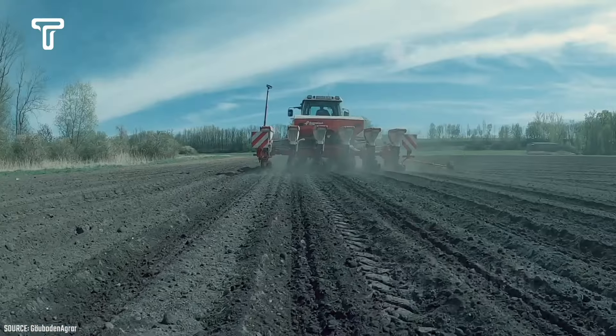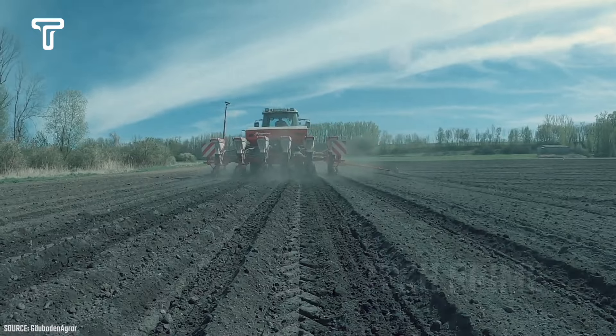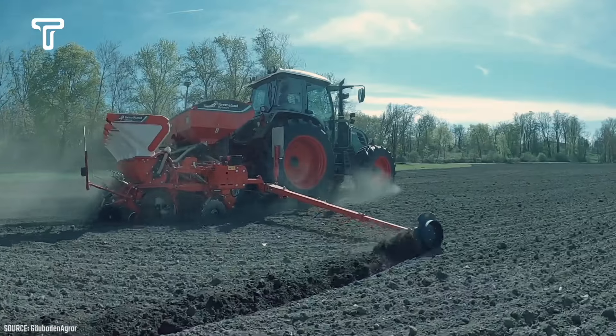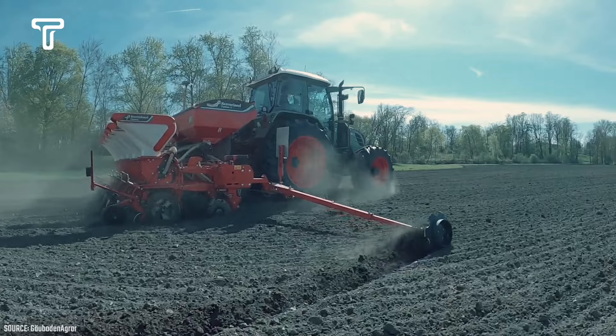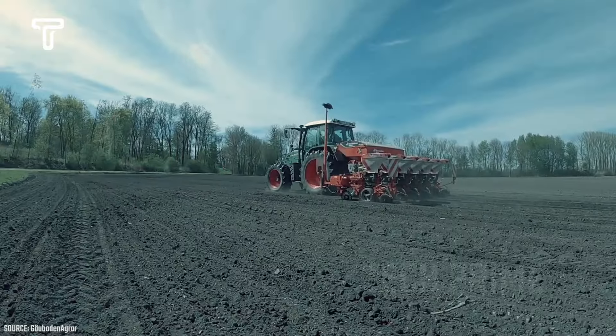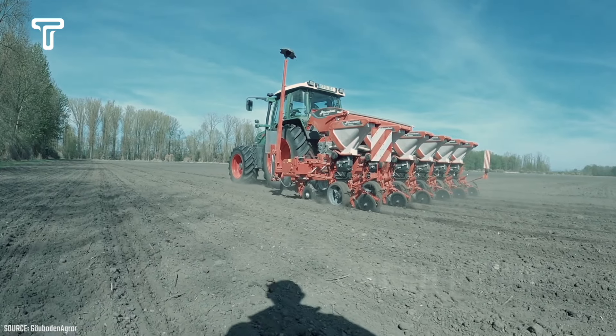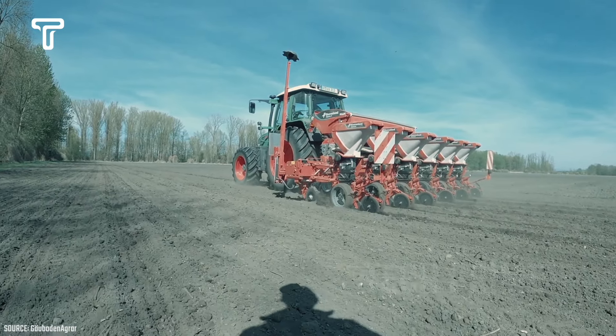This machine comes equipped with a range of user-friendly features, including a hydraulic system that allows for adjustable soil width. With its flexible system, it has become quite popular among many types of machines. The Optima 5 is ideal for farmers or contractors who need a seeding machine with variable widths.